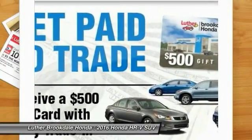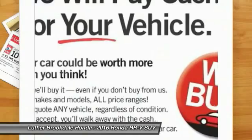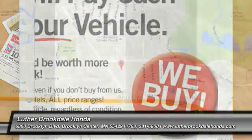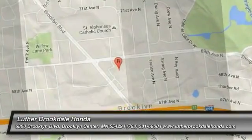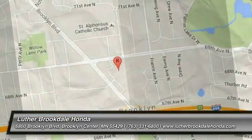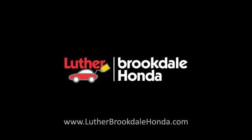Searching for a dependable vehicle that looks great too? You've found it, so stop in today. Los Angeles.